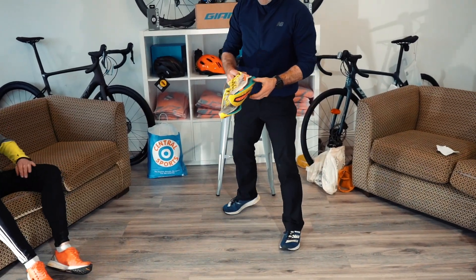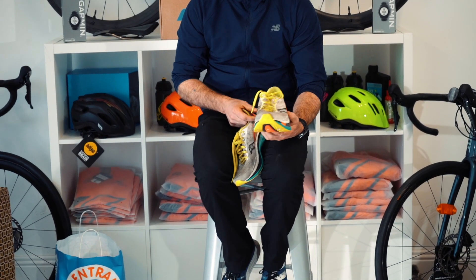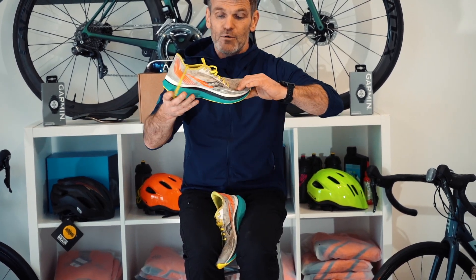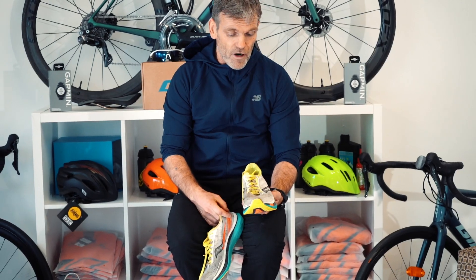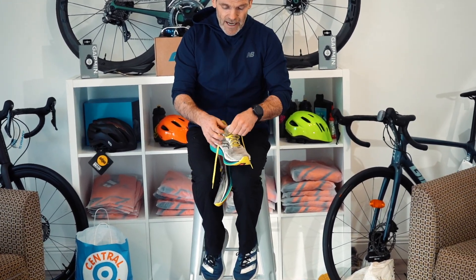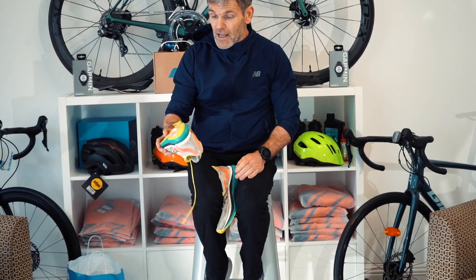Next is the Saucony Endorphin Pro - don't mix it up with the Endorphin Speed, they look very similar but are not the same shoe. This is Saucony's offering to the carbon world. You can hardly bend it - there's a full carbon plate. It really suits a forward runner as it keeps you propelled forward and is suitable for a mid to forefoot striker. It's light, performs really well especially once you're about a mile in and they've warmed up. You can go sockless - it's a really soft comfortable upper with a nice tongue that doesn't catch.